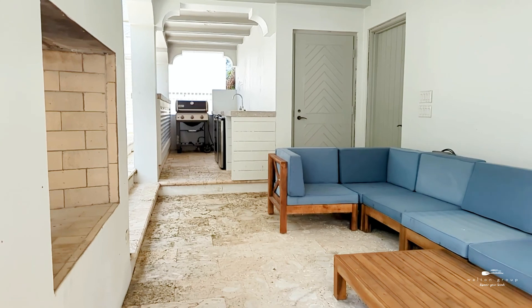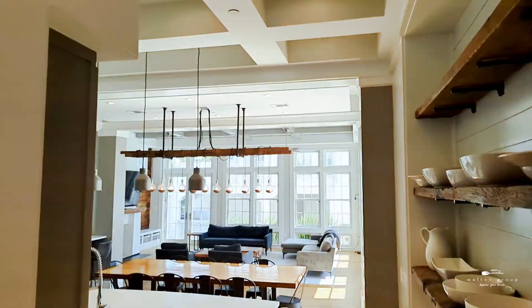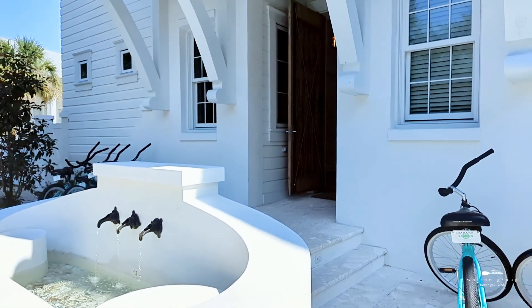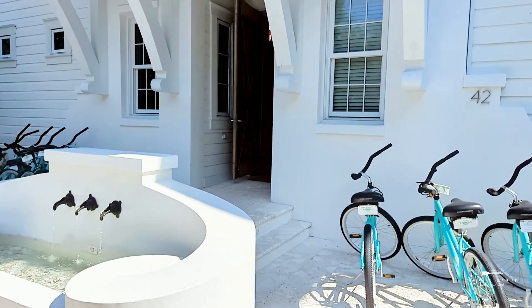The layout of this estate helps situate this as an ideal property for separate rental incomes, or even living in one home while renting out the other. If you are interested in making this home your own, I encourage you to reach out to me directly for a private tour and to discuss how we can potentially maximize future rental incomes moving forward.